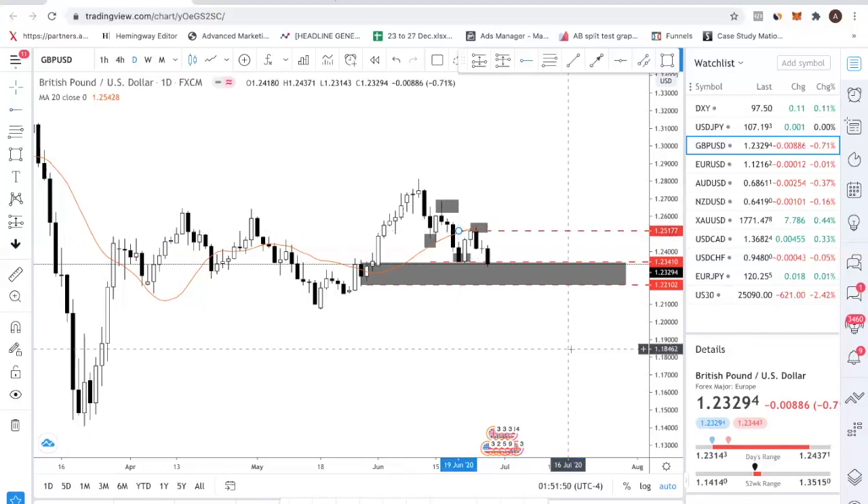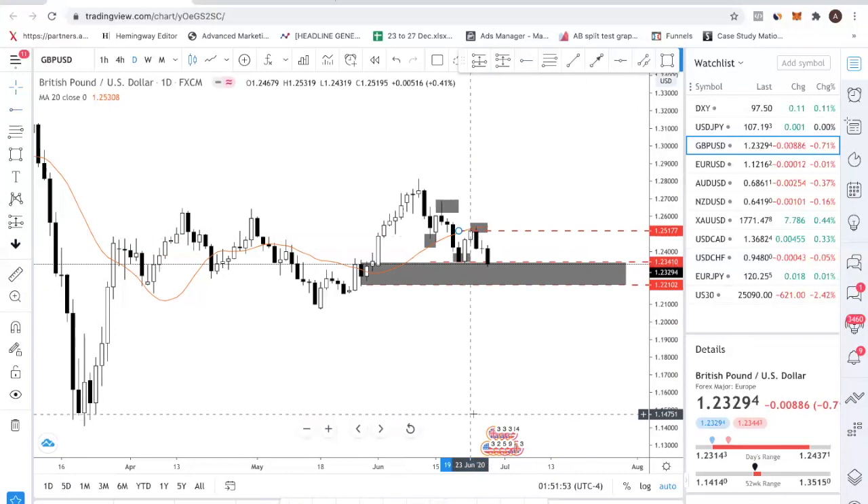The resistance will be at 1.25177. Make sure you pause this video and write down this level so that you have a reference as to which are the key levels to look at.